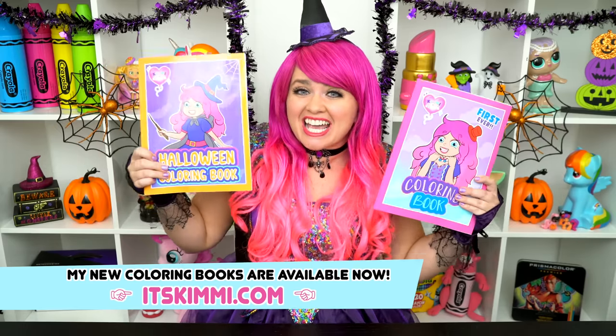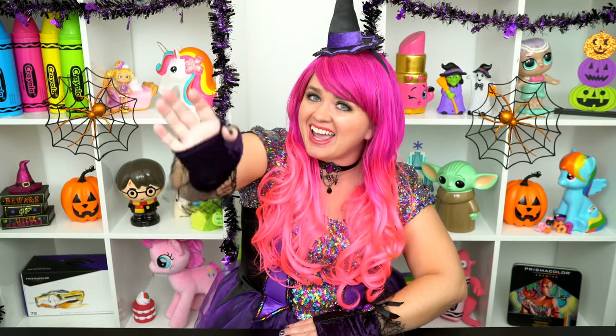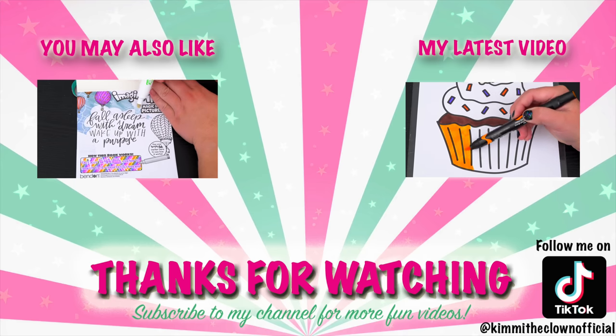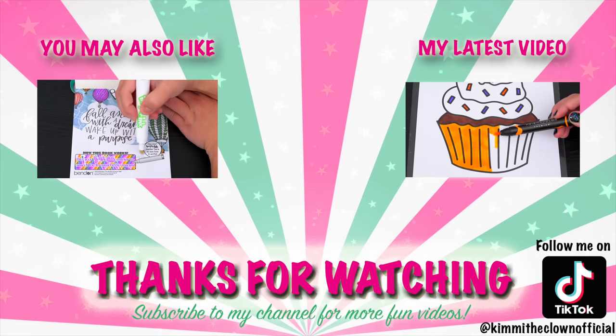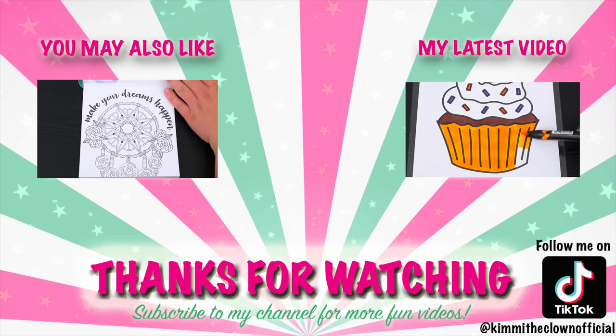Alright guys, thanks for watching! I'm Kimmy the Clown! Hope you had fun clowning around with me today! Be sure to check out my Kimmy the Clown coloring books at itskimmy.com! I had so much fun coloring all those Disney villains pictures! Have a colorful day! I'll see you tomorrow! Bye! Wow, coloring is so much fun! Like this video if you like to color too! If you enjoyed this video, be sure to check out my last Imagine Ink coloring video! And don't forget to subscribe and follow me on TikTok because I post fun videos every single day! Love you guys! Bye!